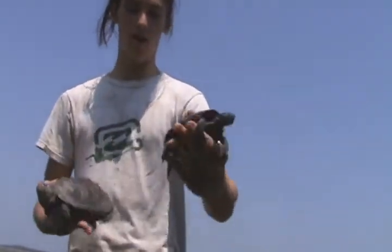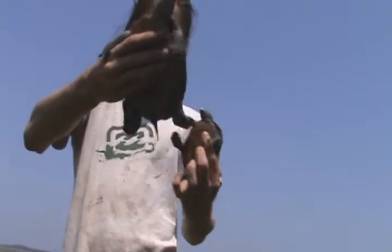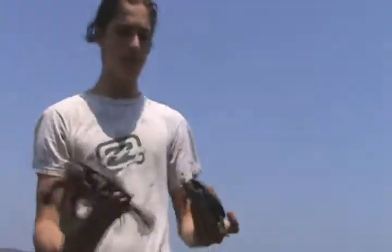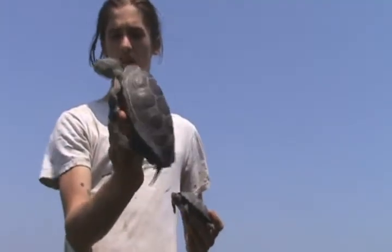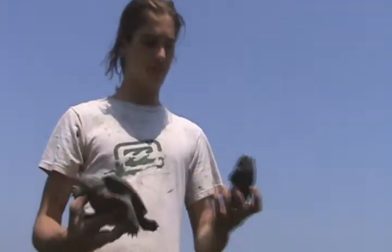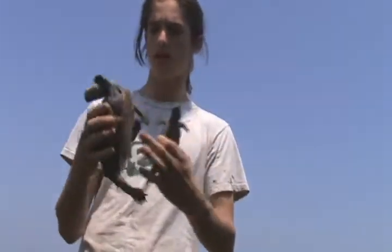The male is pretty easy to tell — big thick tail. The female's got a long tail but it's very slender, and the size can give it away too. Males average about 4 to 5 inches, and they get about 9 inches in shell length.